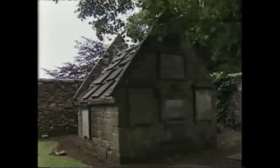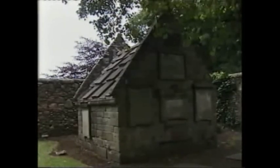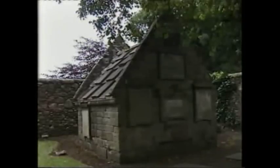Standing in the churchyard at Largs, we are now viewing the tomb of the Brisbane family. This tomb was erected in 1634, and therefore not only contains the remains of Sir Thomas MacDougall Brisbane and his successors, but also some of his antecedents.